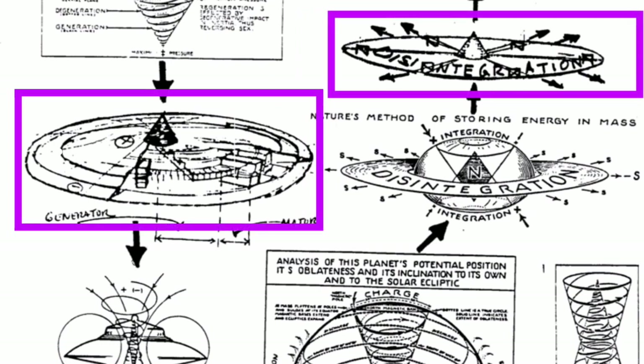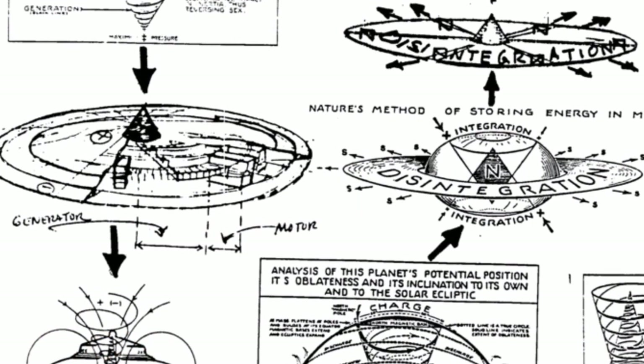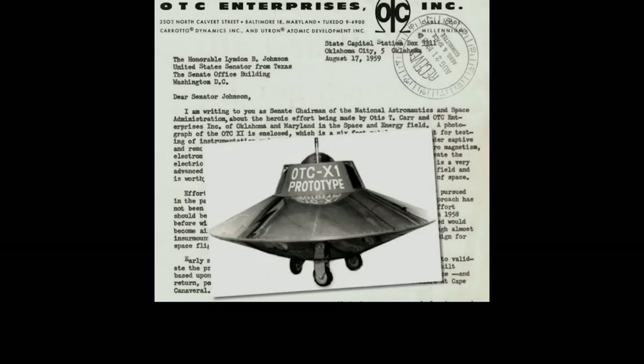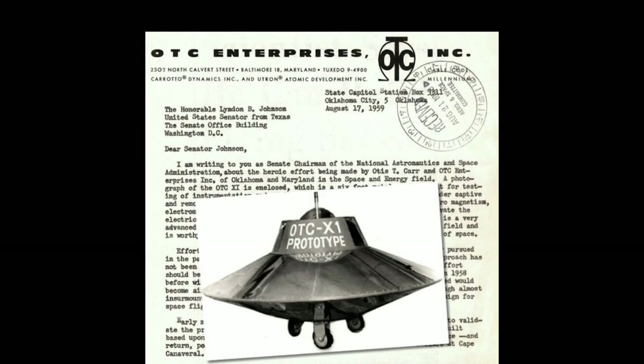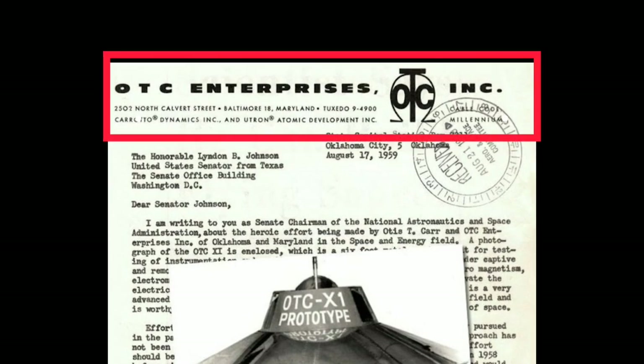Hello there, what do you know about this device? Otis T. Carr was an inventor who also invented a flying platform called the Otis CX1. He first emerged in the 1950s in Maryland. In 1955 he founded the OTC Enterprise, a company that was supposed to advance and apply technology suggested by Nikola Tesla.